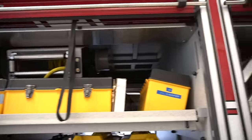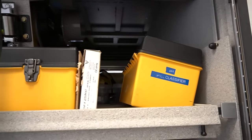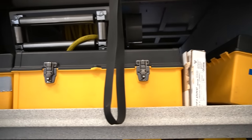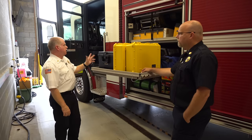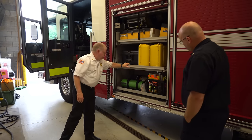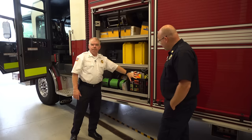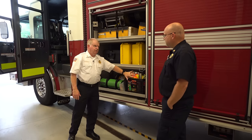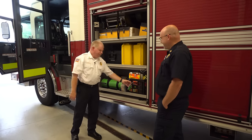We also have pH paper, a skill classifier, different things for our ray monitors — different attachments, wands, tubing. On the bottom shelf, we have our command stuff for the command staff: clipboards, vests, all the important paperwork, and an accountability ring.